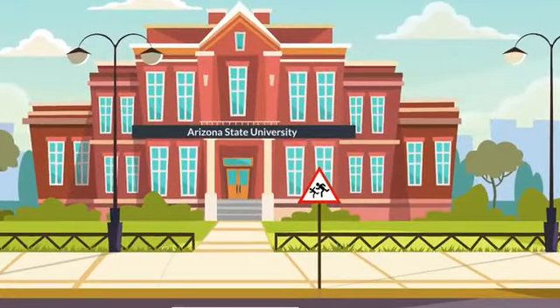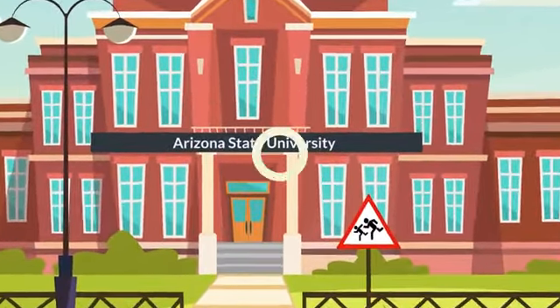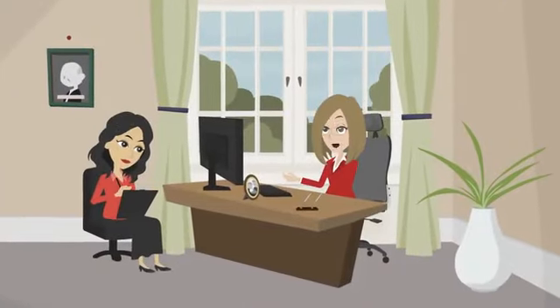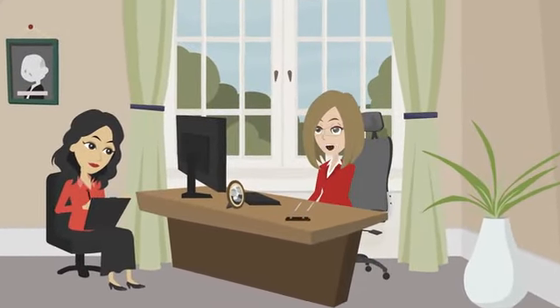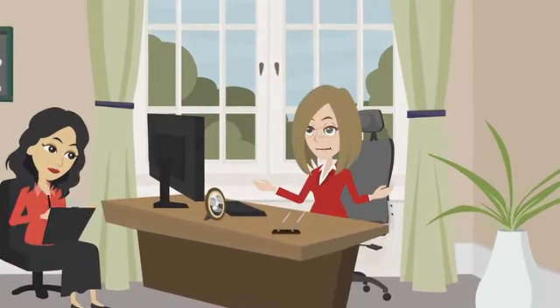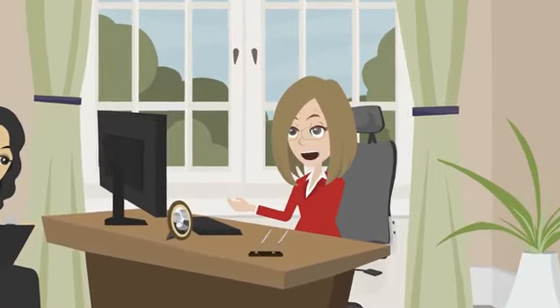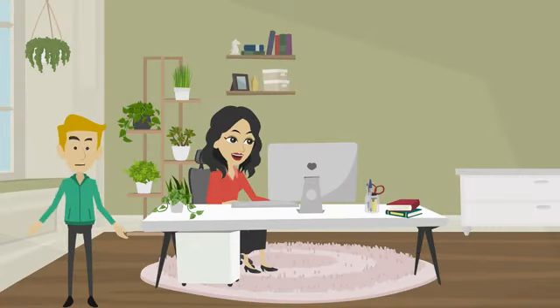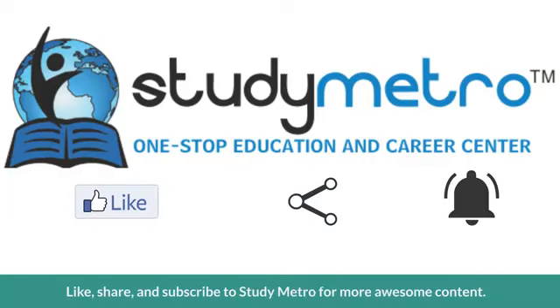Finally, there is the Global Start program offered by Arizona State University — a comprehensive pathway program that includes academic, language, and cultural support, plus a variety of extracurricular activities to help students make new friends and feel more at home. No matter which pathway program you choose, you'll be setting yourself up for success in your American college journey.